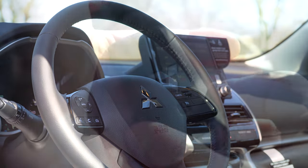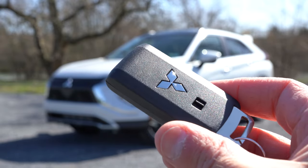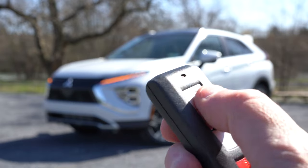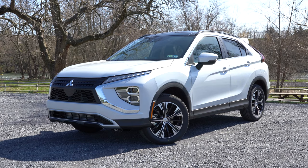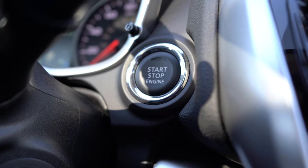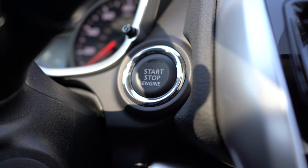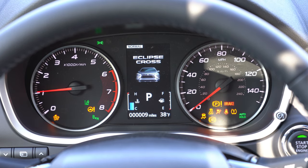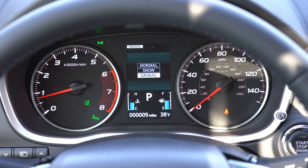The key features a Mitsubishi logo on one side with lock and unlock on the other — pretty basic, but the SE and SEL get keyless entry with push-button start. The ES and LE use a standard turn-key start. Once started, the tachometer is on the left, the speedometer on the right, with a small digital display in the center showing trip info, outside temperature, mileage, and fuel information.